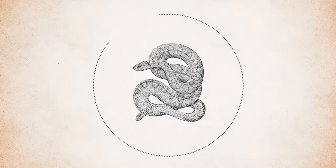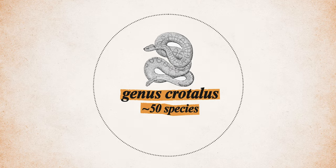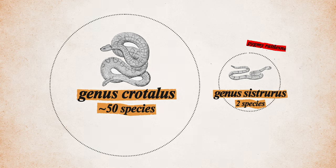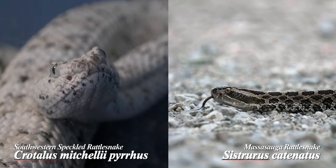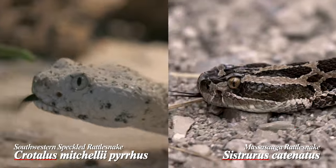There are over 50 species of rattlesnake, the majority of them in the genus Crotalus, and only two in the genus Sistrurus, also known as the pygmy rattlesnakes. Both genera are within the viper family, so rattlesnakes have all the classic viper features, including one of the most sophisticated injection systems in the world.